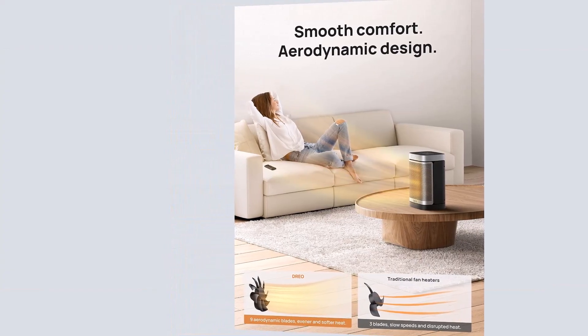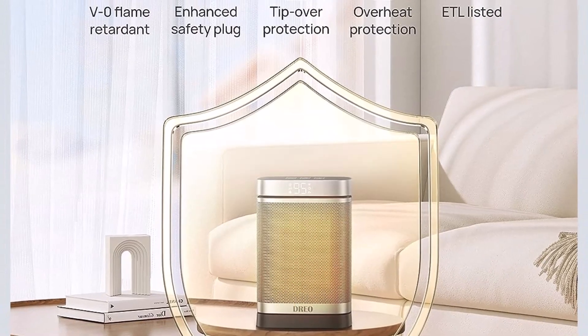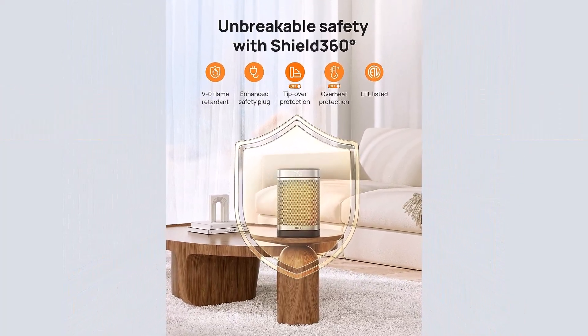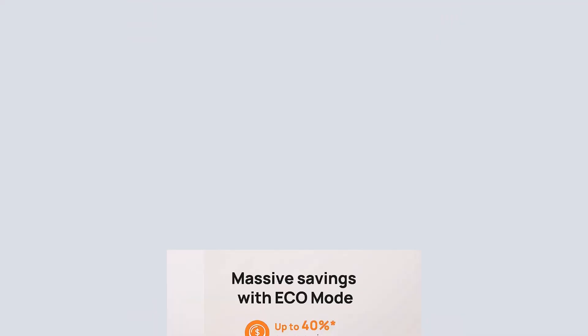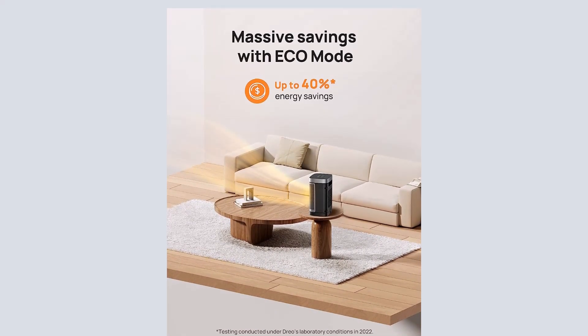Heating coverage: 200 sq. ft. SHIELD 360 degrees Protection — heat up your day and night without worries. ETL listed SHIELD 360 degree system provides tip-over and overheat protection. Eco mode adjusts the heat level automatically to reach your desired temperature while saving more on energy bills.